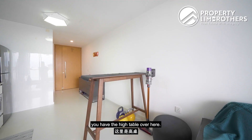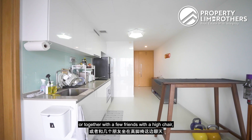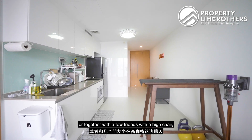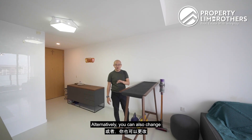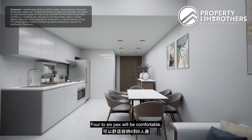On the left hand side you have a high table, so if you like to work standing up together with a few friends with high chairs you can definitely do so. Alternatively, you can also change it into a dining table — four to six people will be comfortable.